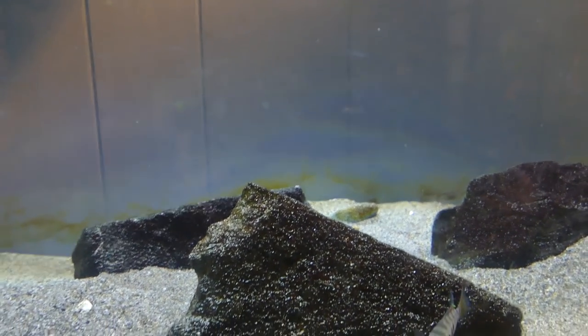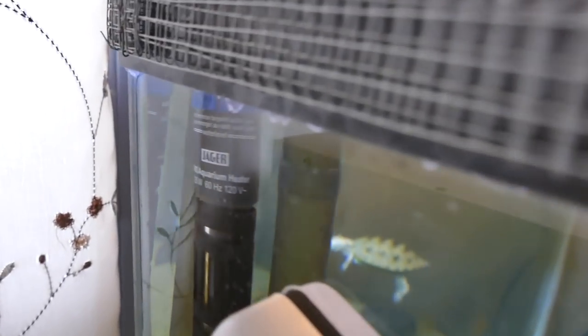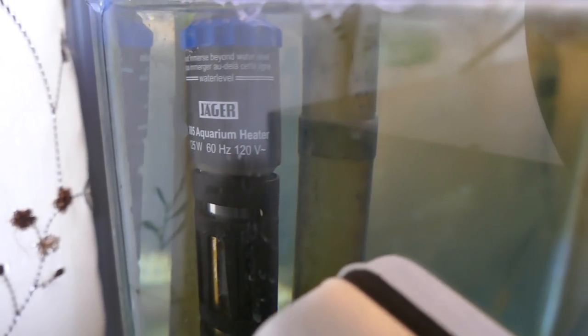We've just got some rocks in here, and then for equipment we of course have our heater. This is a 125-watt Eheim heater. It works really well — I've got a heater guard on it just in case, so that if the turtle knocks it over it won't break or shatter.